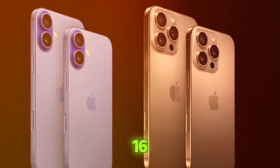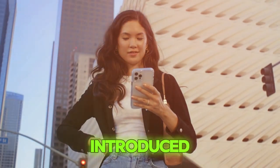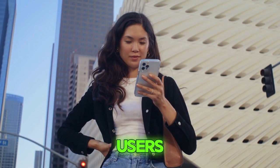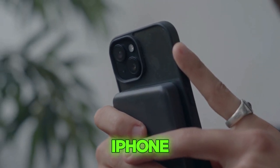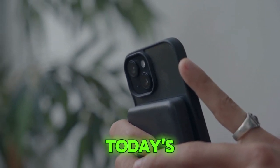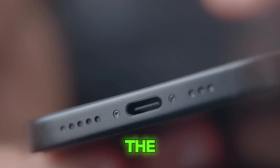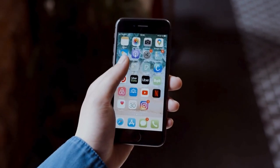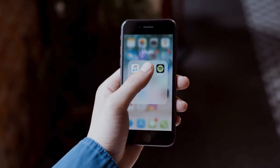With the recent launch of the iPhone 16 series, Apple has introduced new features that are exciting for both tech lovers and regular users. But what really makes the iPhone 16 special? In today's video, we will explore the top five standout features of the iPhone 16 and discover why these new upgrades truly matter.